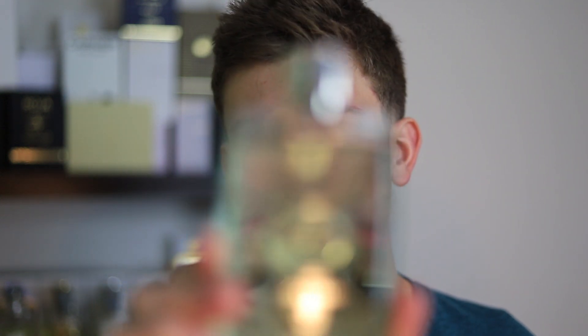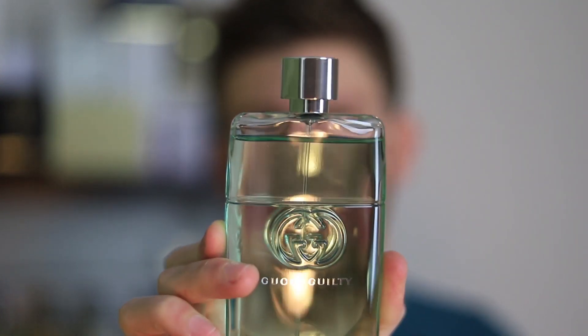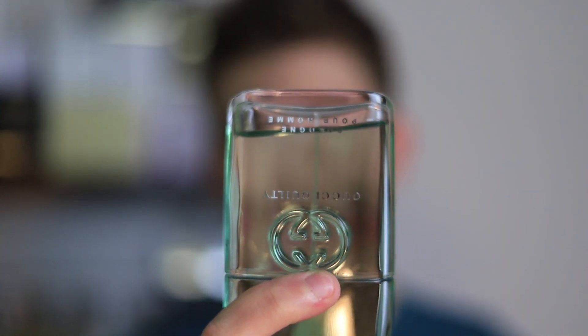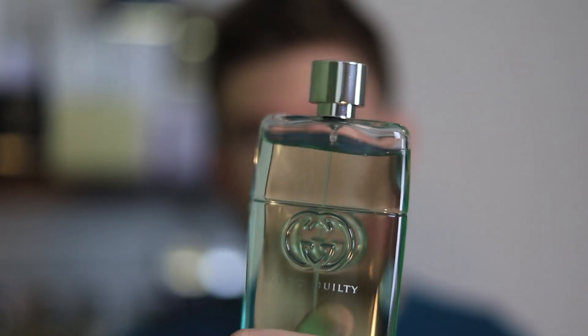One thing I want to touch on before we get into the rest of the review — these actually don't come filled to the top. As you can see here, there is a little gap. I haven't actually worn that much of it, I've been wearing it pretty consistently but not for that long. So that's just something to be aware of if you pick up a bottle, for example from chaosfragrances.com — I do carry this on my website. You can pick it up there for a pretty solid price, especially considering this is still a new scent, with free shipping on orders over $35. And that's how all of these Gucci's are in this type of bottle, so it's not something to worry about.